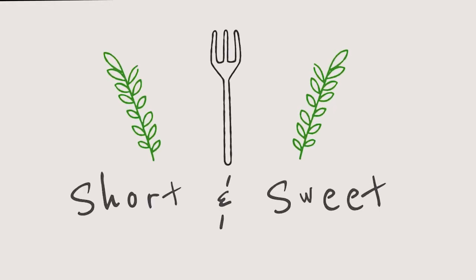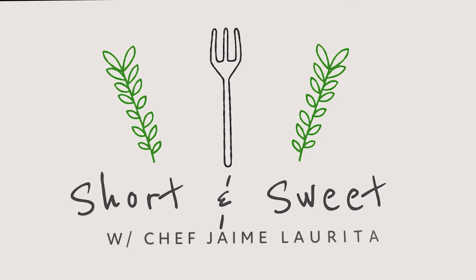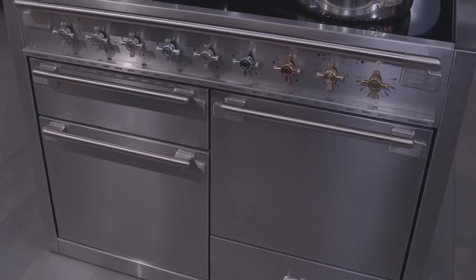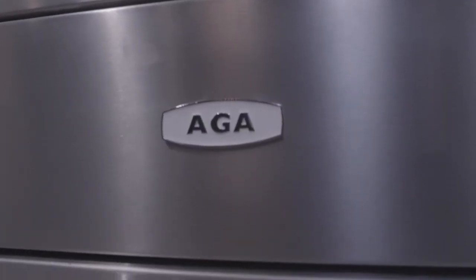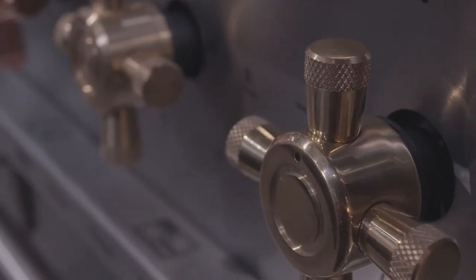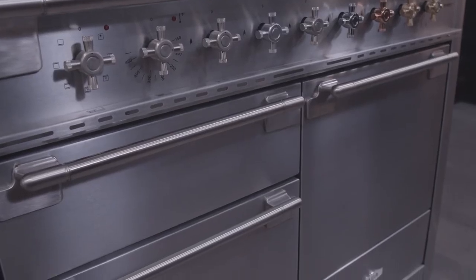So today on Short and Sweet, something old is new again here at Middleby Residential. In the reimagining of the classic Elise design, AGA took its cues from the modern farmhouse movement itself. Rustic yet refined, the Elise blends old and new in masterful ways.